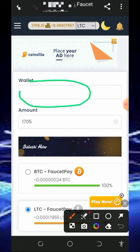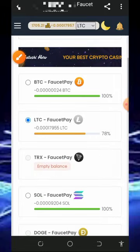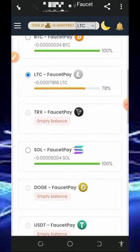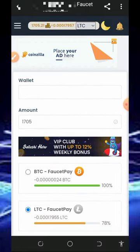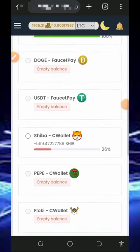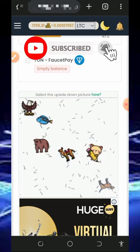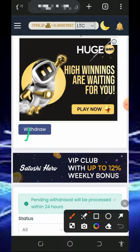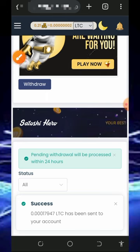You'll need to enter your Litecoin address from your FaucetPay account. If you don't have a FaucetPay account, make sure you create one — it's very important. Check the video description for the link to create a FaucetPay account. Paste in your Litecoin address, then scroll down, verify you're not a robot by tapping on the upside-down image, scroll down, and tap the withdraw button.